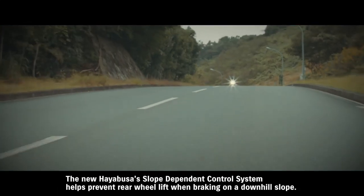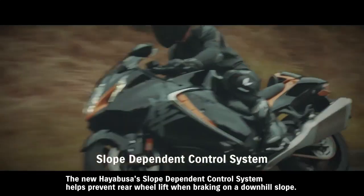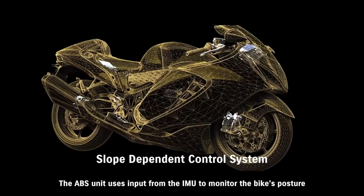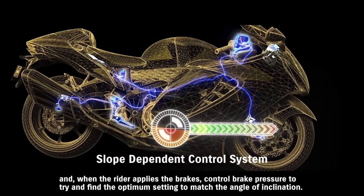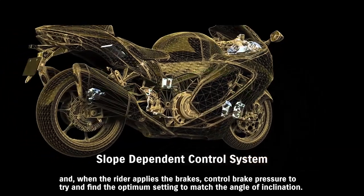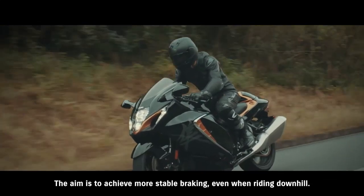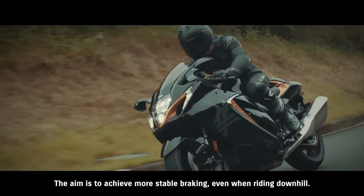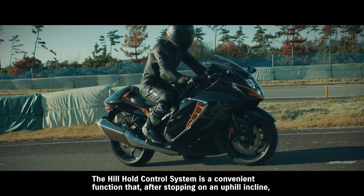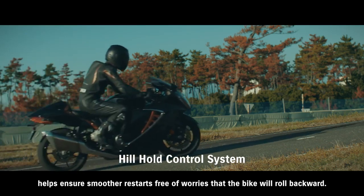The new Hayabusa slope dependent control system helps prevent rear wheel lift when braking on a downhill slope. The ABS unit uses input from the IMU to monitor the bike's posture, and when the rider applies the brakes, controls brake pressure to find the optimum setting to match the angle of inclination, aiming for more stable braking even when riding downhill. The hill hold control system, after stopping on an uphill incline, helps ensure smoother restarts free of worries that the bike will roll backward.